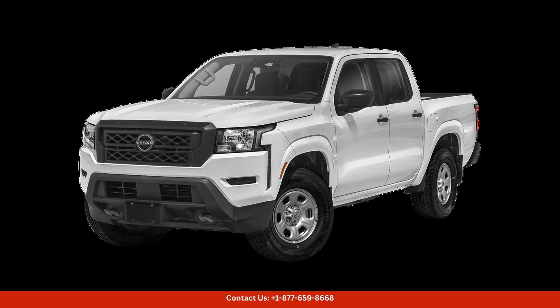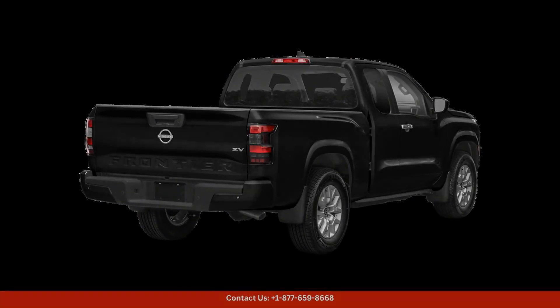The interior of the 2022 Nissan Frontier is spacious and well-appointed, with seating for up to five passengers and plenty of cargo space for all your gear. The cabin is fitted with high-quality materials and modern technology, including a user-friendly infotainment system, smartphone connectivity, and advanced safety features to keep you and your passengers protected on the road.